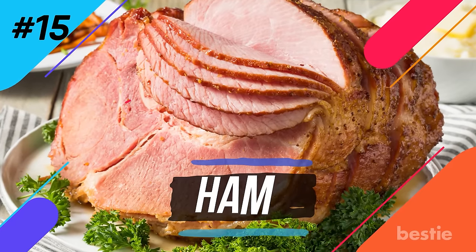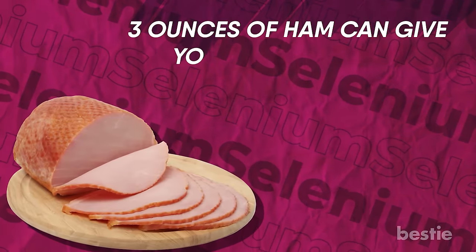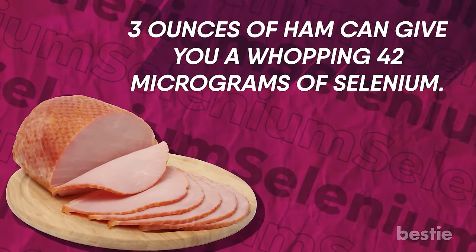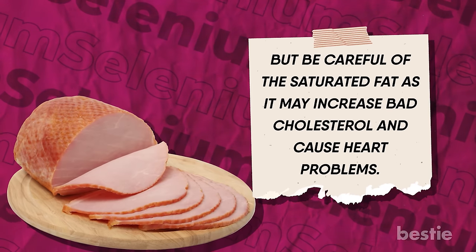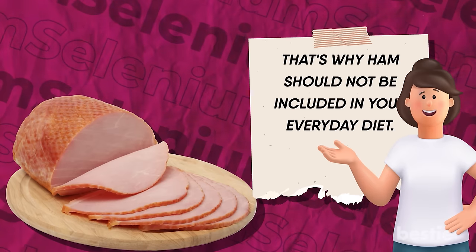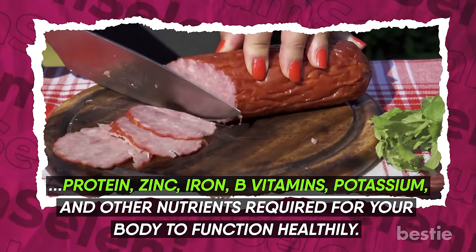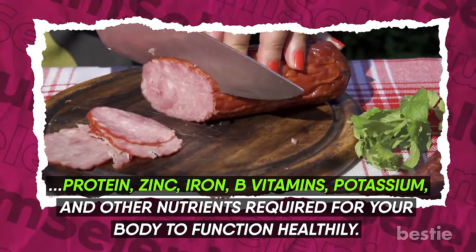Number fifteen: ham. If you crave this deli meat every once in a while, you're in luck — three ounces of ham can give you a whopping 42 micrograms of selenium. But be careful of the saturated fat, as it may increase bad cholesterol and cause heart problems. That's why ham should not be part of your everyday diet. It can also give you lots of protein, zinc, iron, B vitamins, potassium, and other nutrients required for your body to function healthily.